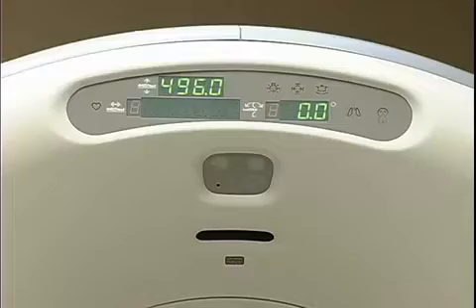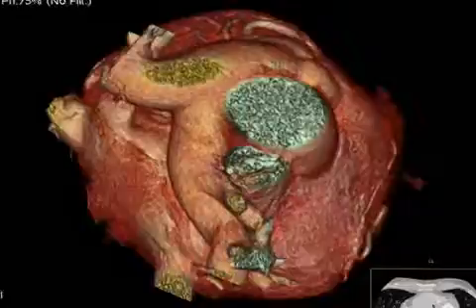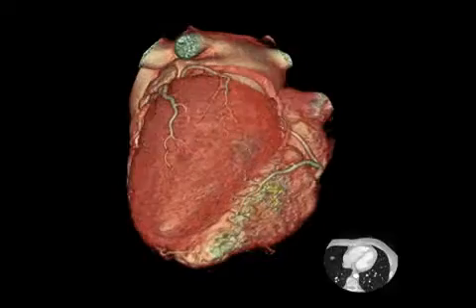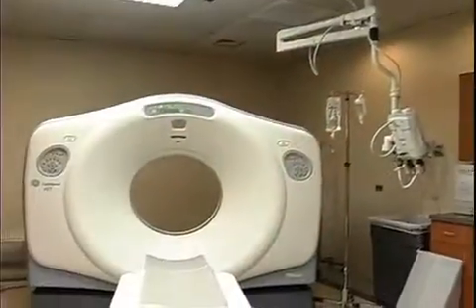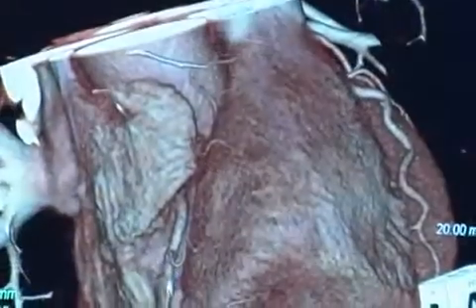Dr. Riley says while the invasive angiogram can show physicians where there are blockages in the artery of the heart, the blockage is only seen after there is quite a bit of plaque buildup. The 64-slice CT scan, because it doesn't just look at the artery position but the whole heart — and in fact shows us the walls of the artery itself — we can see the very beginnings of plaque, maybe even before it would show up on a standard angiogram.